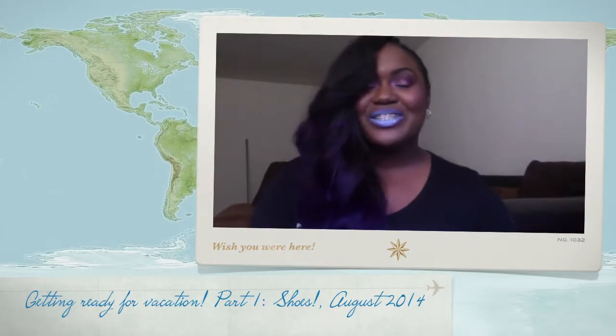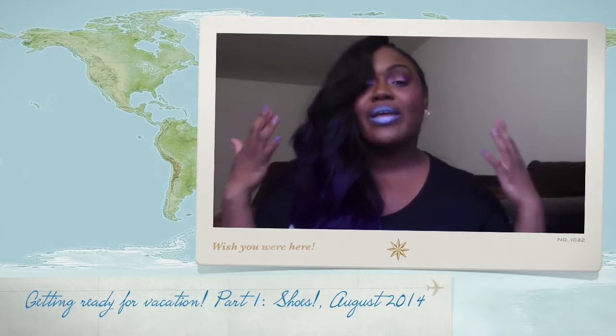Hey guys, it's your girl Simply Dekita here and I am back with my summer vacation shoe haul. So as you guys know, I mentioned in my previous video that I am going to Mexico for one week and I've bought all of this to go on this vacation. I wanted to show you guys some of the things I've been purchasing over the summer, and I'm going to hop right into it because I have quite a few pairs of shoes to show you guys.